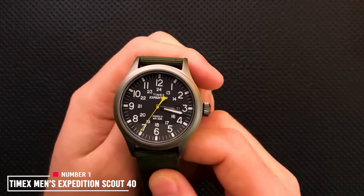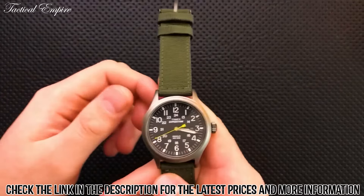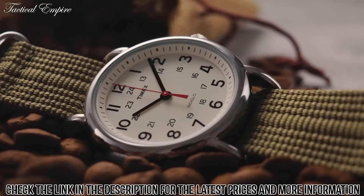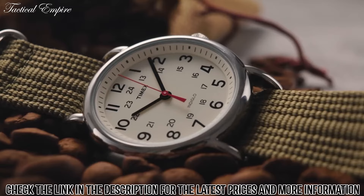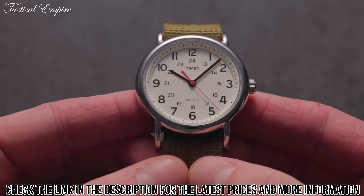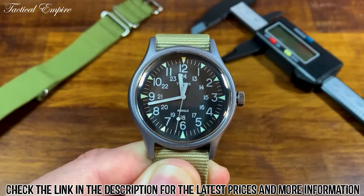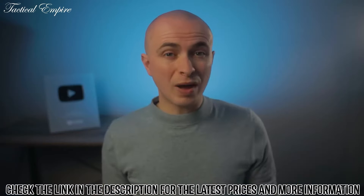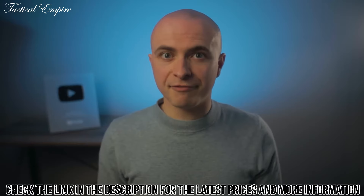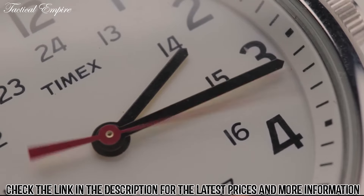Number 1: Timex Men's Expedition Scout 40 Watch. The Timex Men's Expedition Scout 40 Watch is a classic and reliable timepiece that is perfect for everyday wear. It features a durable resin case and leather strap, making it lightweight and comfortable to wear and resistant to scratches and water damage. It is also powered by a quartz movement, a reliable and accurate way of keeping time. The watch face is white with black hour markers and hands, which are luminescent for easy visibility in low-light conditions. The watch is also water-resistant up to 100 meters.